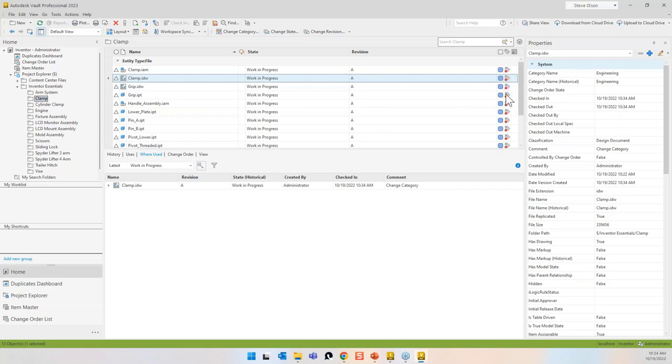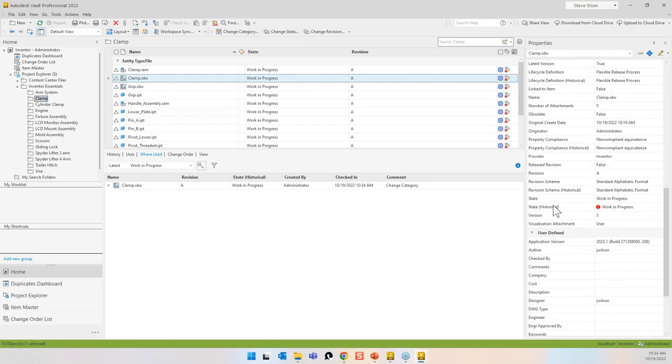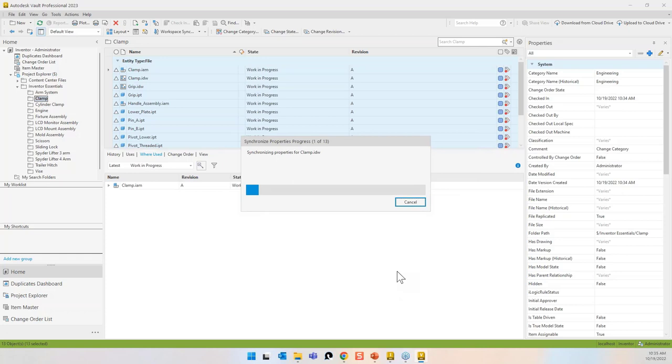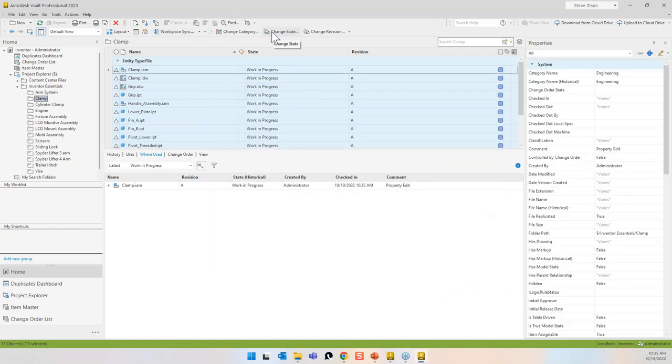One thing you may notice is compliance equivalency — I created a mapping for properties, and the state doesn't match the file property that's supposed to match it. There's a user status iProperty I said should match the lifecycle state, and it doesn't see them as matching. I need to do a control-A to grab all of these, and under Actions I can synchronize my properties, which will make that compliance warning go away.